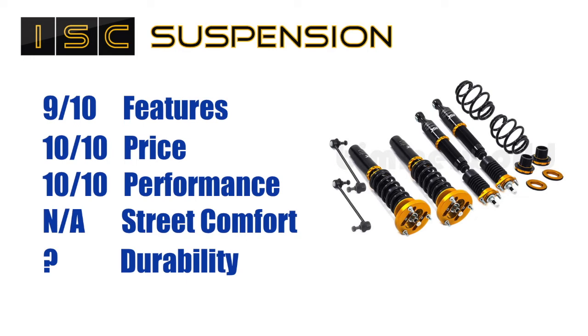Street comfort: not applicable, because I'm sacrificing street comfort for performance. If you are looking for street use, maybe go for the street version rather than the track. Durability is a big question — I'm not sure how long they're going to last, so maybe I'll come back and do a long-term test. Given the price, even if they don't last, I'm not going to be too upset. If I were into a $3,000 coilover set, durability would be much more important. I should also note that these can be serviced in the USA.